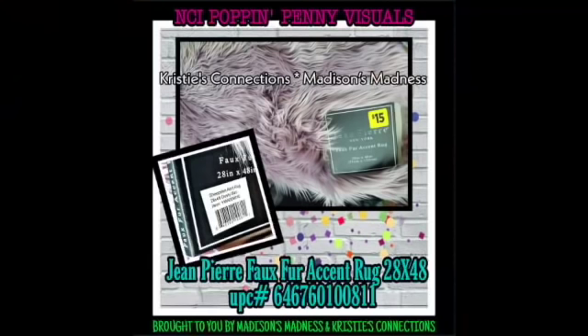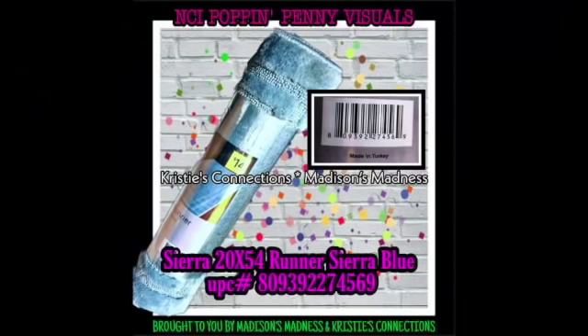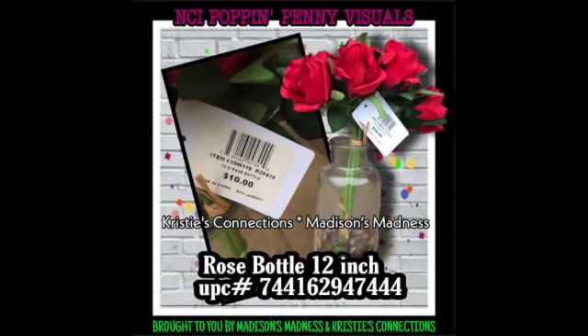Fox fur exit rug. Home scented candle Luxe Linen - I got one of these candles and it's literally as big as your head. I wonder how long it's going to burn. Sierra runner Sierra blue, pre-made greenery floral, rose bottle 12 inch UPC - I almost read that one out again.